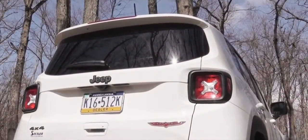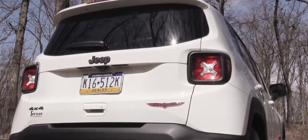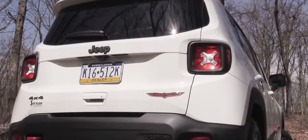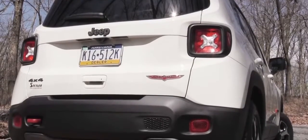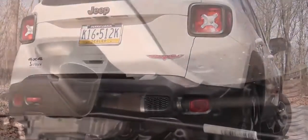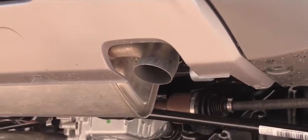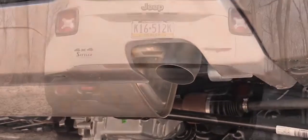Around the back, a rear spoiler with an integrated brake light comes standard for every trim level, along with a rear window wiper. You'll find trim level badging back there as well. LED taillights are available on the High Altitude trim. Just below it all is a single exhaust outlet — let's hear that exhaust clip.